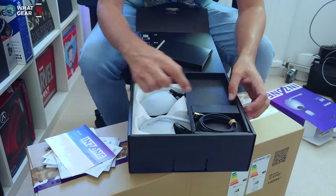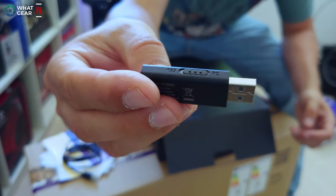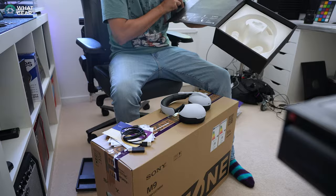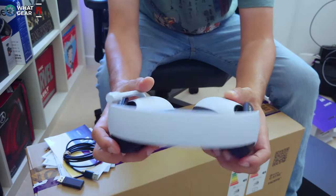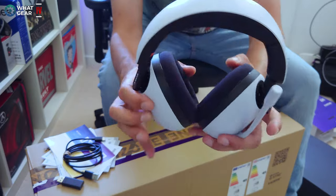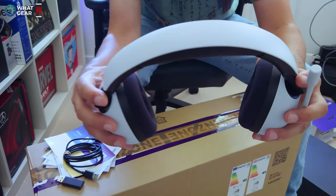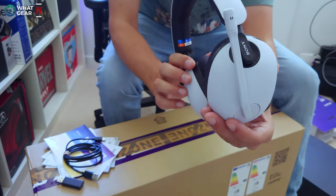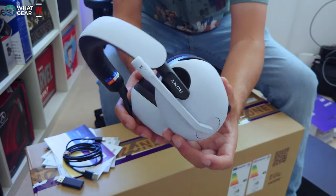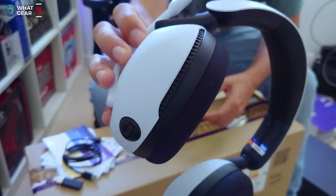We've got a USB-A to USB-C cable for charging the headphones, your Sony dongle, a PS5/PC switch on the side, and printed quick-start instructions in the box. Here are the headphones themselves — straight away you can see they are very PlayStation 5 themed. What struck me immediately is how soft the padding is on the ear cups and the headband, with minimal pressure, which is a good thing for prolonged gaming.